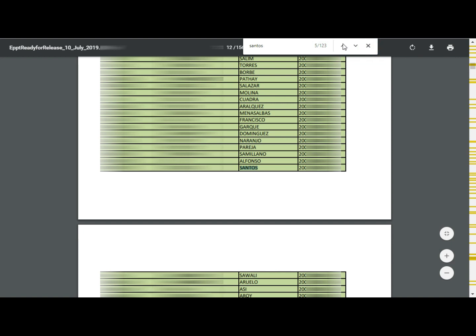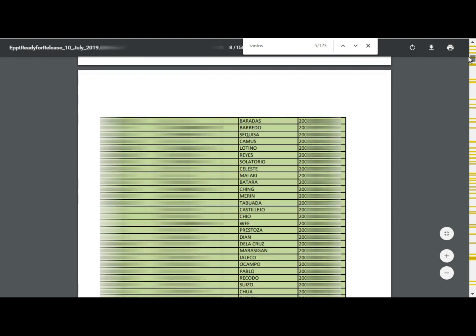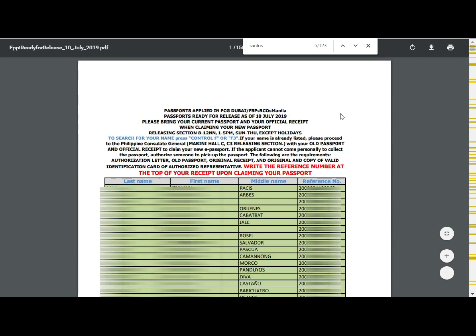If your name is not there, then of course it's not available yet. But if your name is there, it means that you can finally pick up your passport at the Consulate.